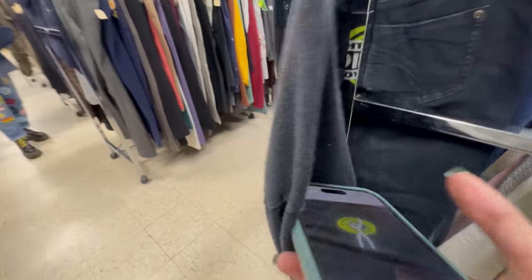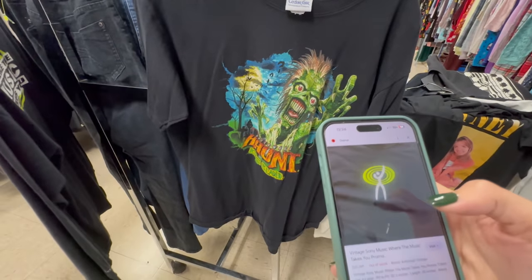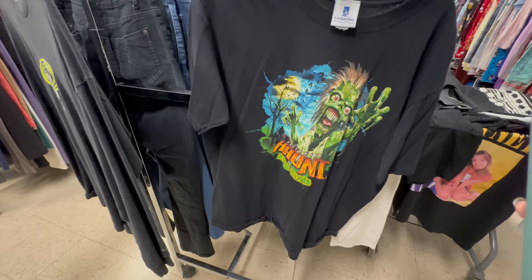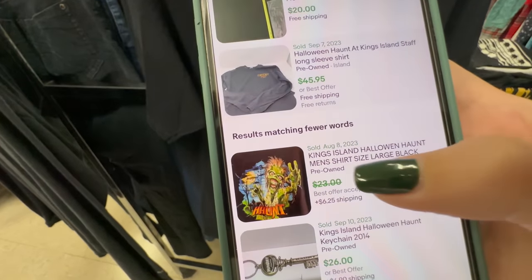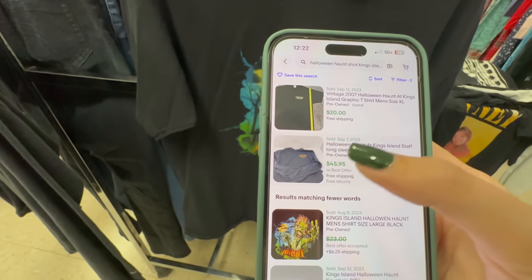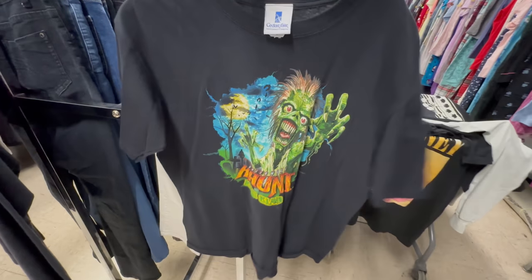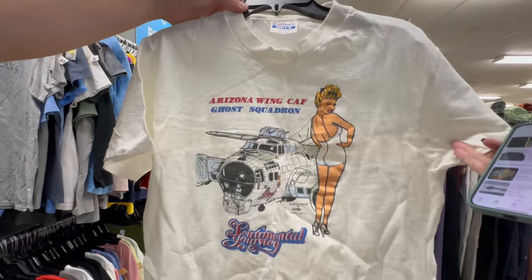Matt just keeps pulling out more shirts. This is a Sony 'Where the Music Takes You' vintage shirt, and I just found a comp — it last sold on Depop for 35 dollars. This one is a little surprising because the comp is not as good as I thought. A size medium last sold for a best offer of 23, and the only other Halloween Haunt at King's Island shirt I'm seeing is listed for 46. Still, a dollar 99 into 20 bucks, we'll take it.